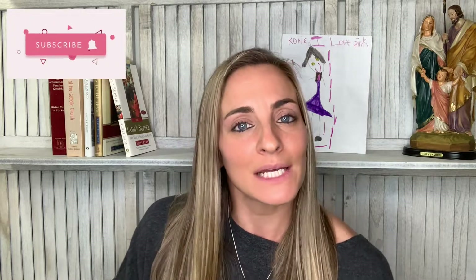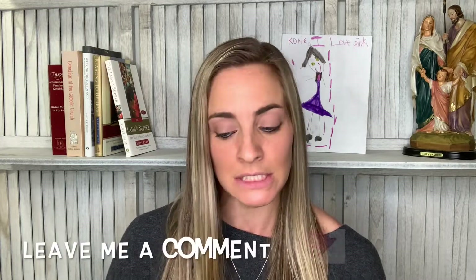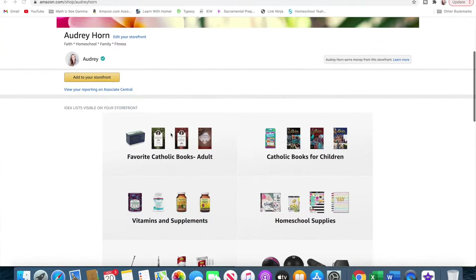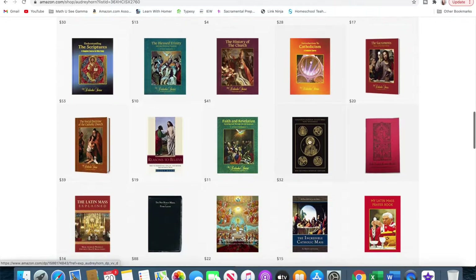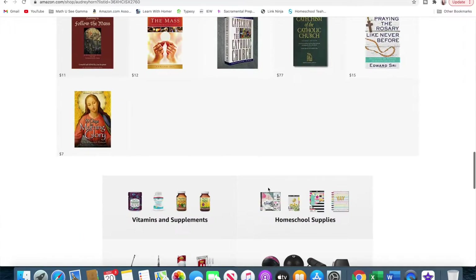Number one: if they don't have a Bible, get them one. My number one recommendation is to get them a Douay-Rheims Bible — it is the most accurate translation. When it comes to study Bibles, the Great Adventure Study Bible is a really good one. St. Ignatius also has the study Bible for the New Testament. Check out my store at amazon.com/shop/AudreyHorn. That's my number one.